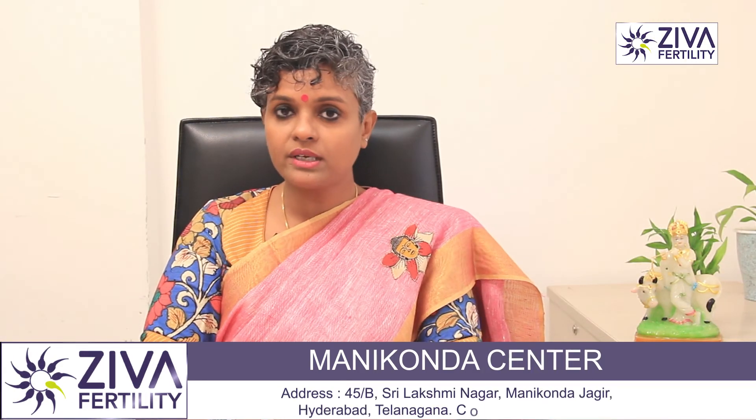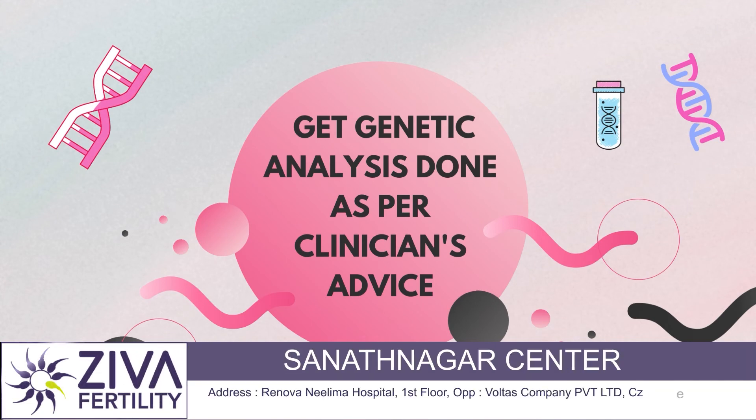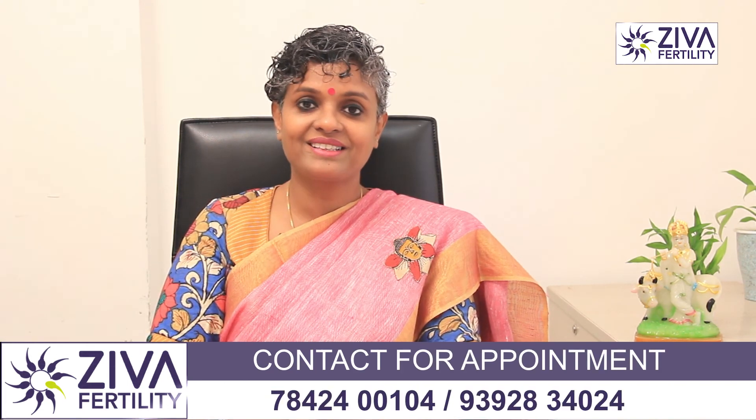If you want to understand more or get tests done that could provide answers to your azoospermic condition or the condition of not having sperms, please feel free to contact us. Thank you.